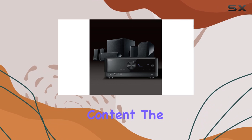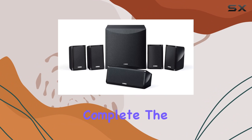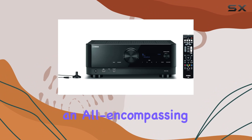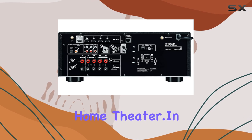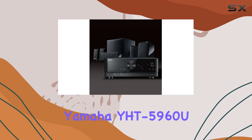The comprehensive set of surround speakers and a powerful subwoofer complete the package, creating an all-encompassing audio environment that transforms your living room into a home theater.